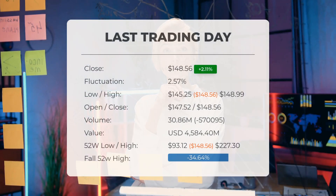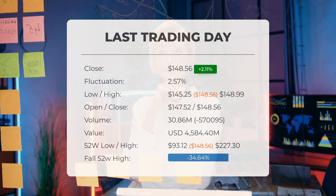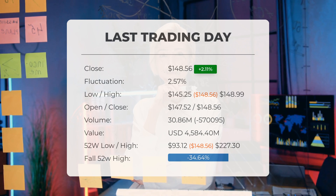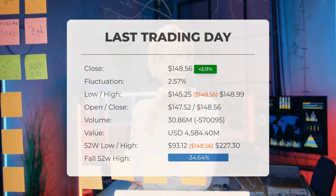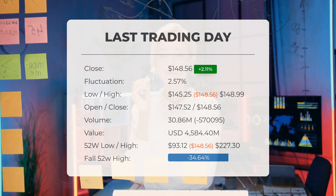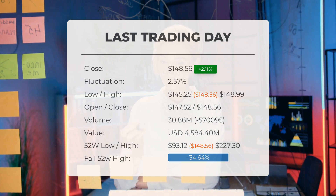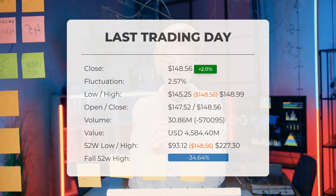Our latest daily update features the headline: stronger technical forecast for Advanced Micro Devices stock price after Friday trading. On the last trading day, Friday the 30th of August 2024, the AMD stock price increased by 2.11 percent, rising from $145.49 to $148.56. During the session the stock experienced fluctuations of 2.57 percent, with a low of $145.25 and a high of $148.99. Notably, the price has risen in six out of the last 10 days. Trading volume decreased by 570,000 shares, with a total of 31 million shares exchanged, amounting to approximately $4.58 billion.